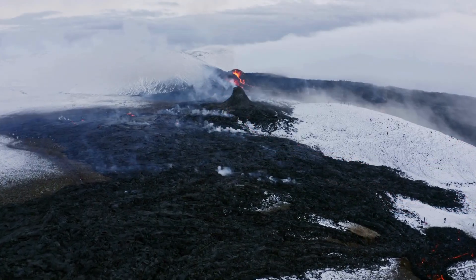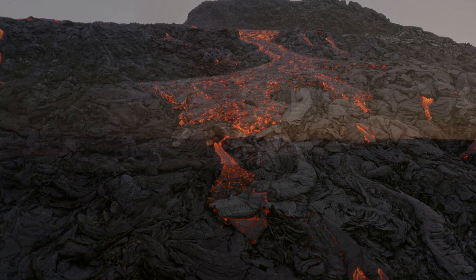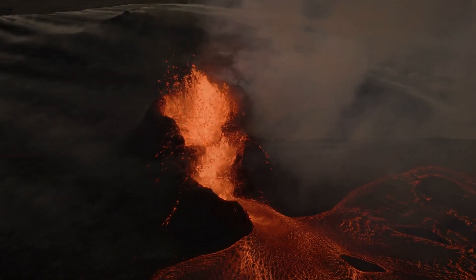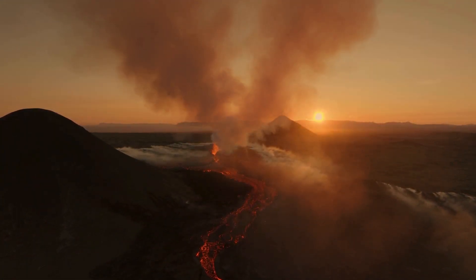In fact, just southeast of Hawaii, a young seamount called Loihi has grown to 3,300 feet — 1,000 meters — and it is estimated that it will reach the surface in approximately 50,000 years.